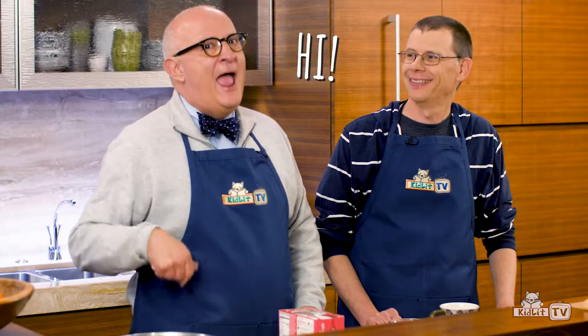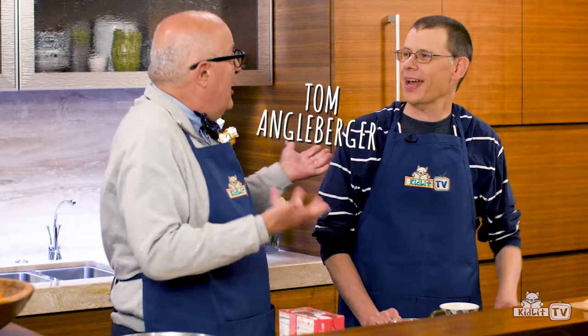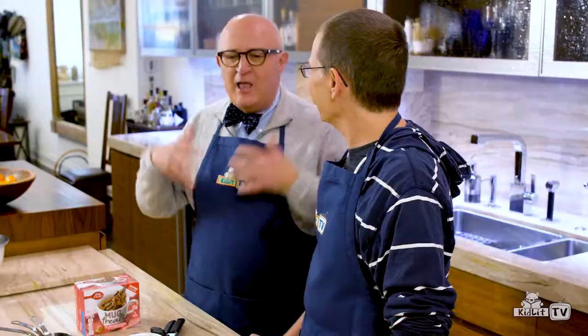Hi, I'm Rocco Steno and welcome to Storymakers in the Kitchen. With me today is my friend Tom Engelberger. Hey Rocco! Thanks for coming — we're going to have so much fun here in the kitchen today. I think we will, Rocco. Thanks for helping me out. I can't wait!